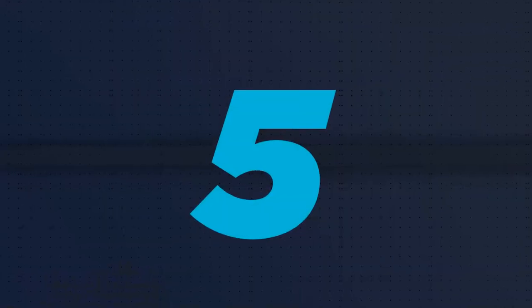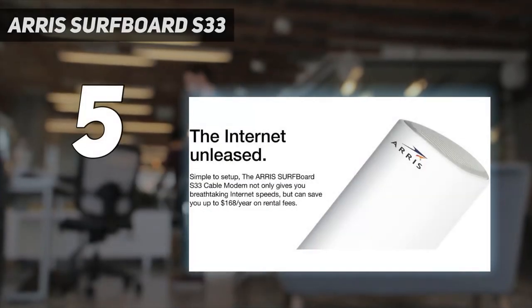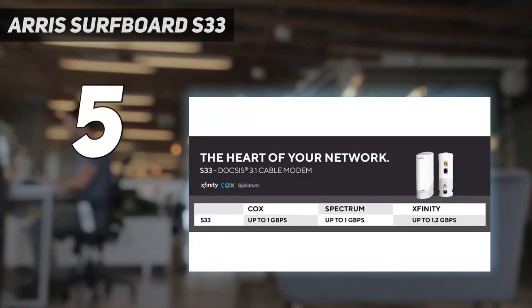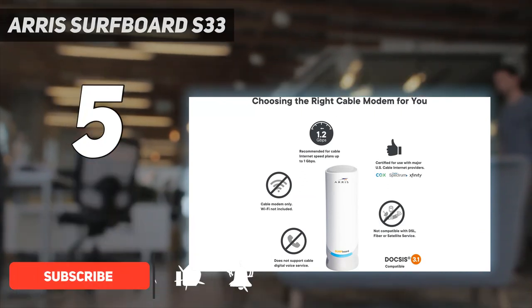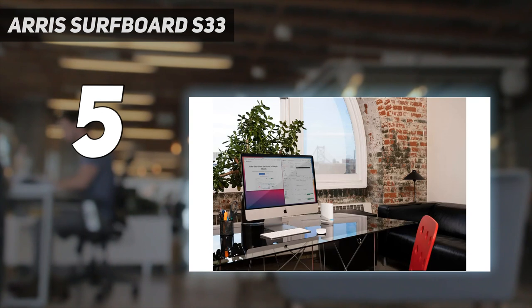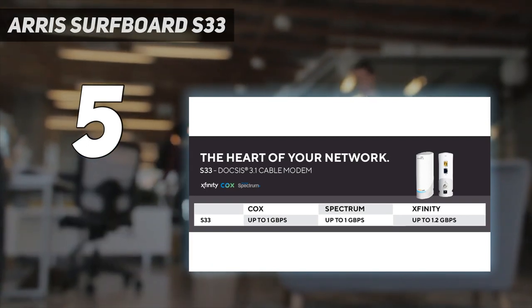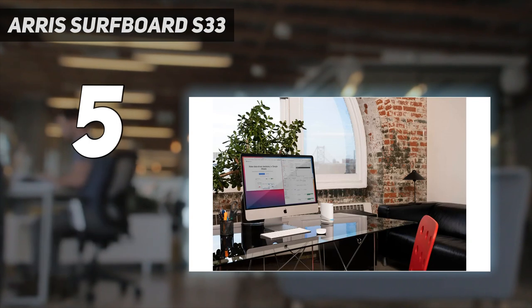Starting at number 5: the Arris Surfboard S33. If you have gigabit or even a multi-gig internet plan, you're going to need a DOCSIS 3.1 compatible modem to take full advantage of the speeds you're paying for. The Arris Surfboard S33 is compatible with Comcast, Spectrum, Cox, and most other major US cable internet providers. It is a bit more expensive than other cable modems, with a list price of $219.